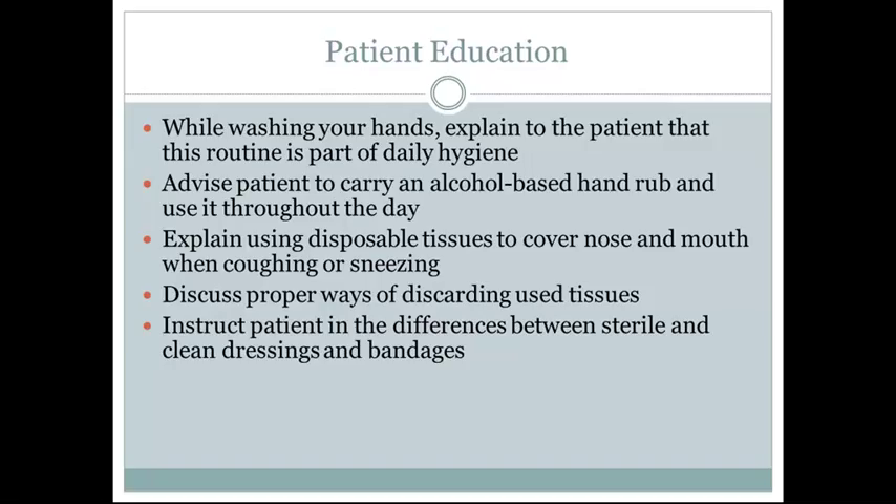Patient education while washing hands: explain to the patient that this is routine and part of daily hygiene. Advise patients to carry an alcohol-based hand rub and use it throughout the day. Explain using disposable tissues to cover the nose and mouth when coughing and sneezing, and discuss proper ways of discarding used tissues.